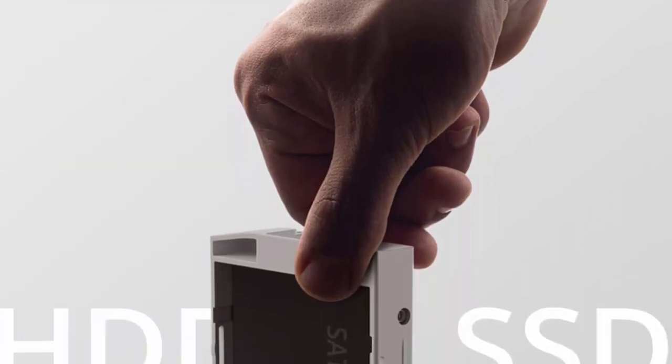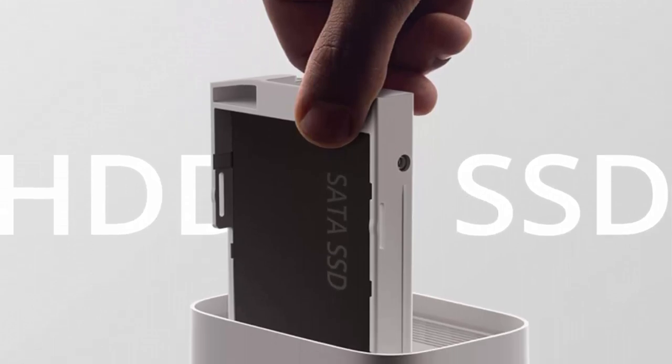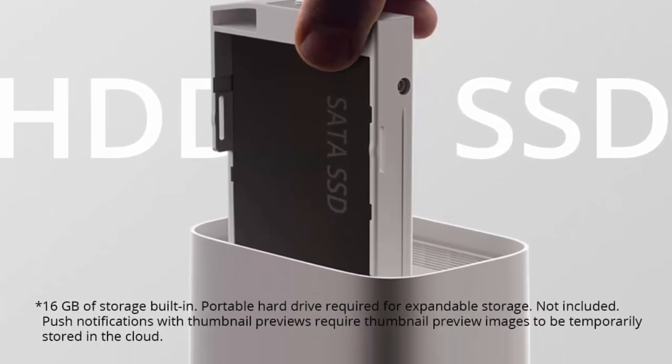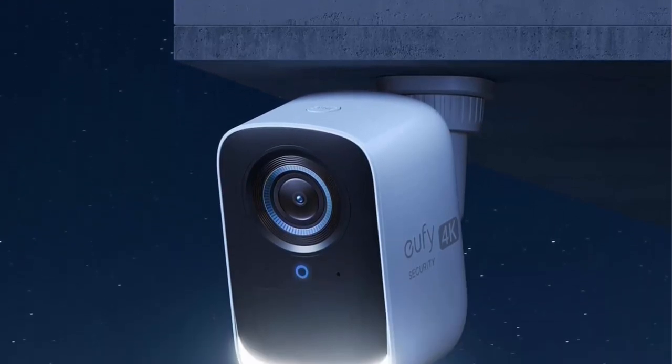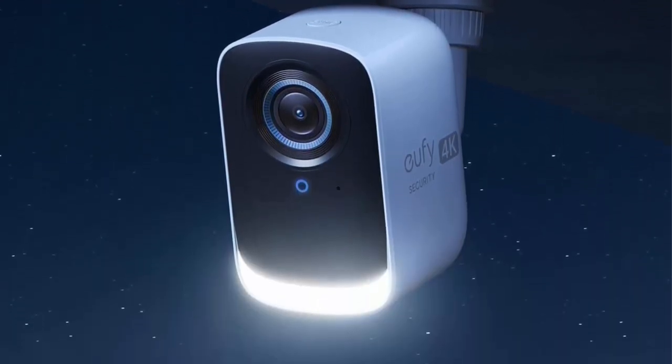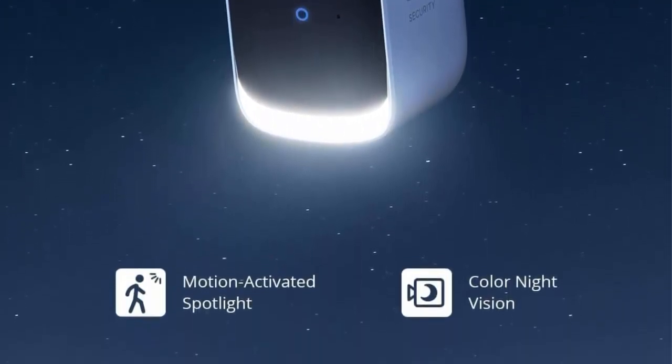Bionic Mind AI empowers your security, providing facial recognition that differentiates between family and strangers with self-learning AI. Enjoy up to 180 days of wireless security from a single charge.